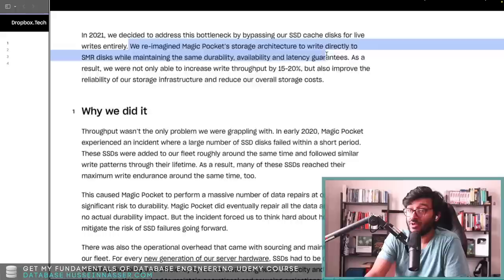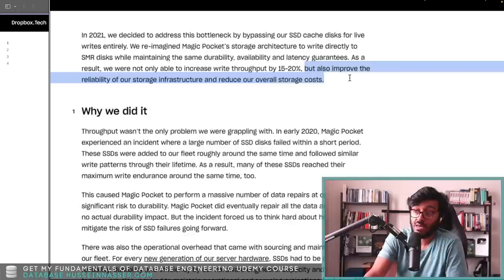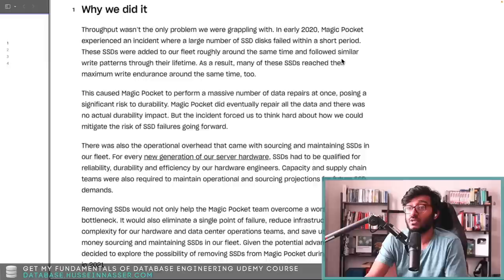In 2020 they decided to address this bottleneck by bypassing the SSD cache disk for live writes entirely. They reimagined the Magic Pocket storage architecture to write directly to SMR drives while maintaining the same durability, availability, and latency guarantees. As a result they were not only able to increase write throughput by 15 to 20 percent, but also improve reliability and reduce storage costs. Write throughput wasn't their only problem — in early 2020 Magic Pocket experienced an incident where a large number of SSDs failed.